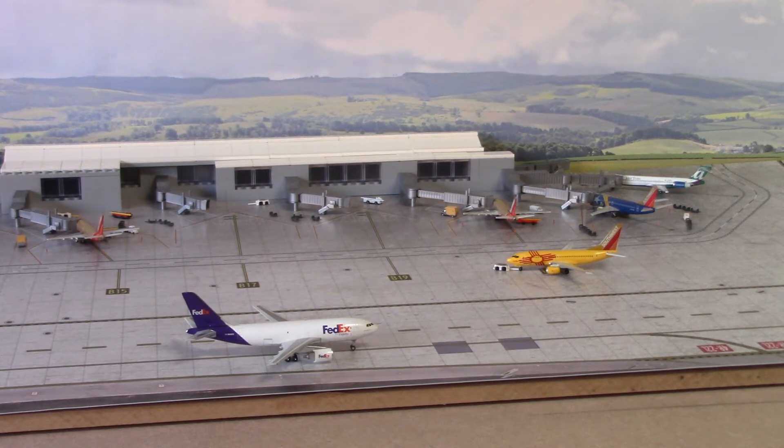Hello YouTube, this is Thompson Airways SEM37 bringing you another video — another 1:400 scale US model airport update. This is update number 2.